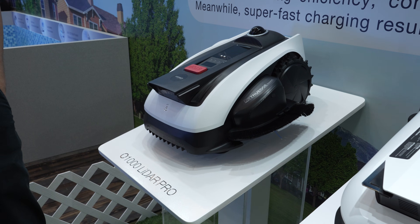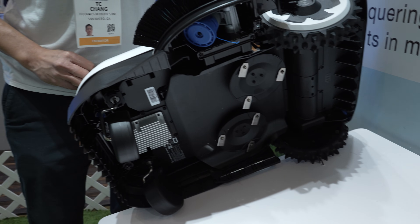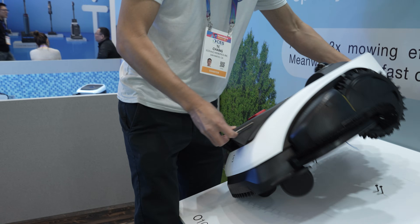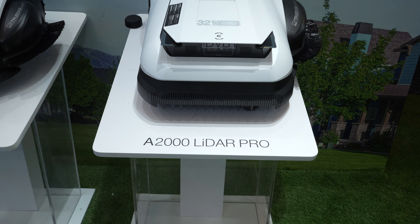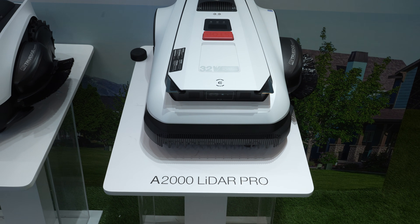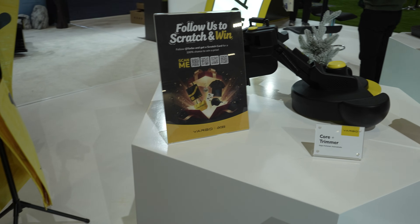That TrueEdge string trimmer will use standard-sized trimmer line available in 10-meter pre-wound spools, and one spool will trim around 7,000 linear meters of edge. All three models will be able to automatically detect areas where it should use the trimmer, and you can also specify other areas in the app and turn off string trimming in areas where there might be too much loose gravel to safely do string trimming.